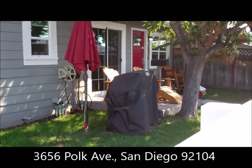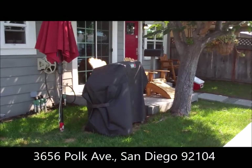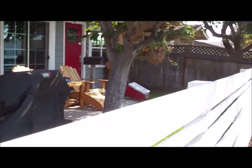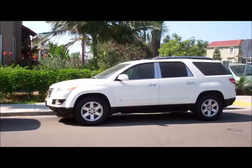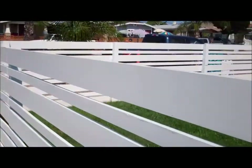This is Steve with Premier Properties Management, giving a real quick video tour of 3656 Polk Avenue in North Park. This is your typical North Park neighborhood, a little congested in parking, but a nice area — quiet and a very desirable location.